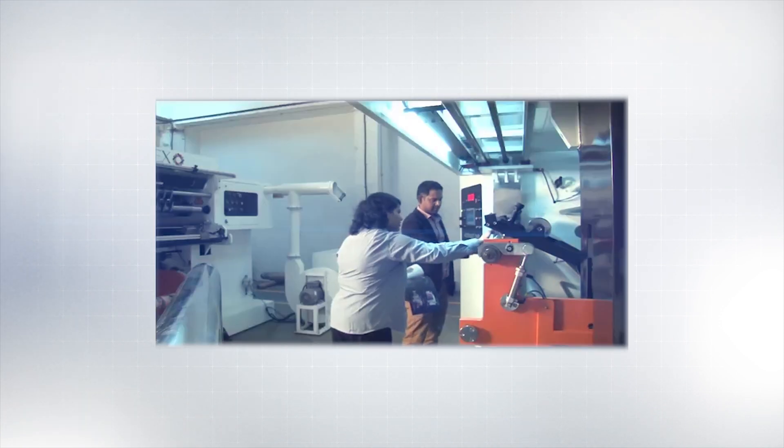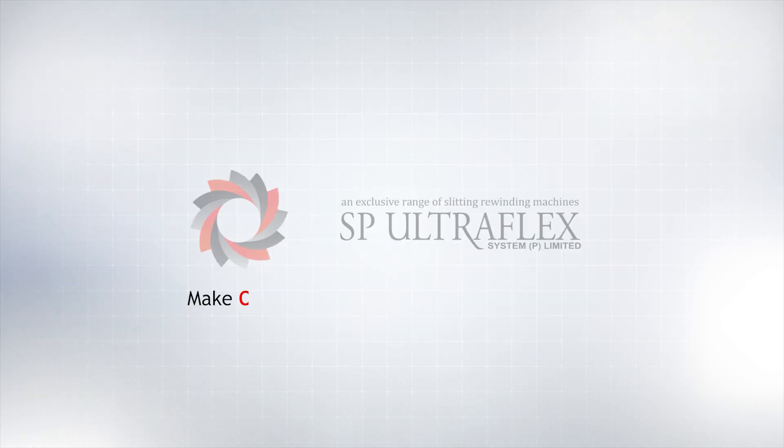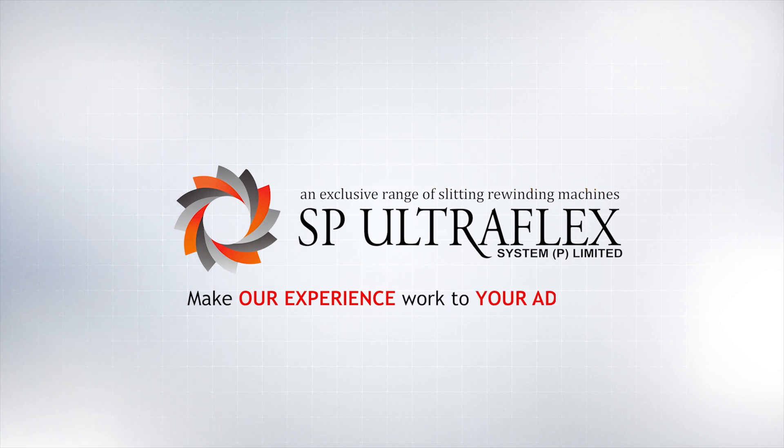Our team would be happy to arrange a live demonstration of various models at our manufacturing facility on your most critical and challenging jobs. Make our experience work to your advantage.